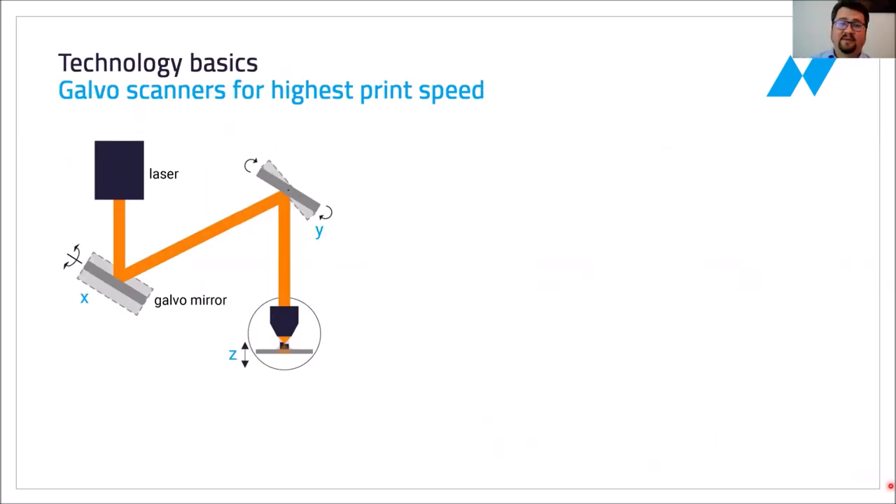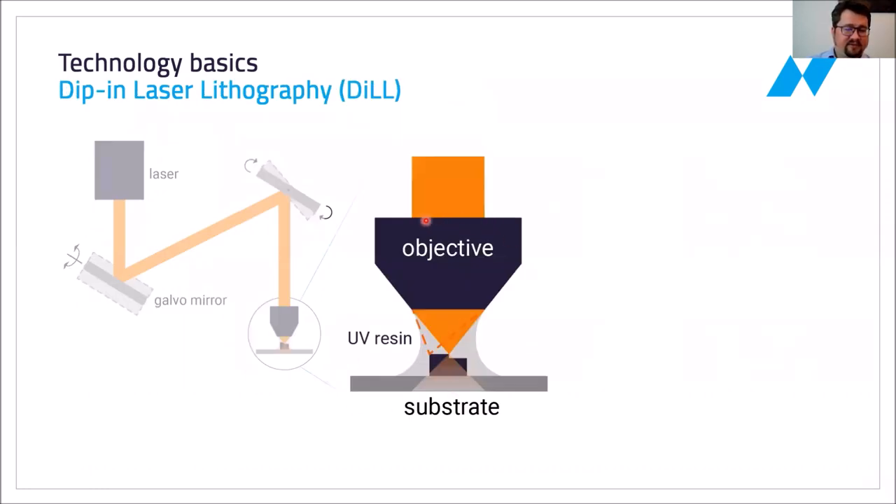The technology is based on a femtosecond laser which is positioned with high speed and accuracy with galvo mirrors. The actual printing takes place inside the field of view of a microscope objective, which you can see zoomed in here. The microscope objective is dipped into a droplet of UV resin where the laser beam is positioned using the galvo mirrors.